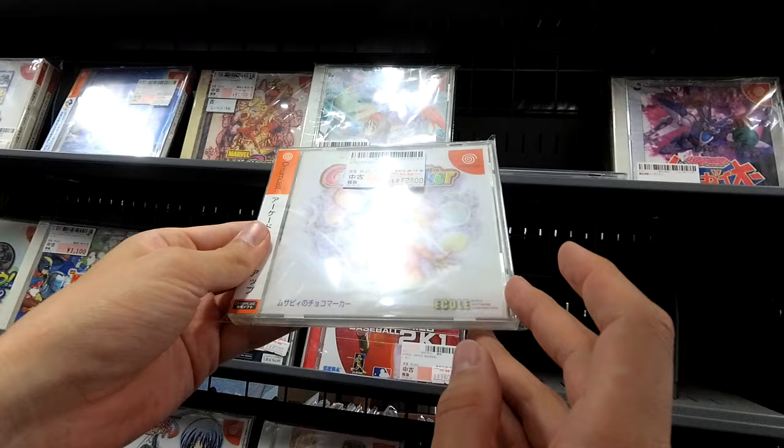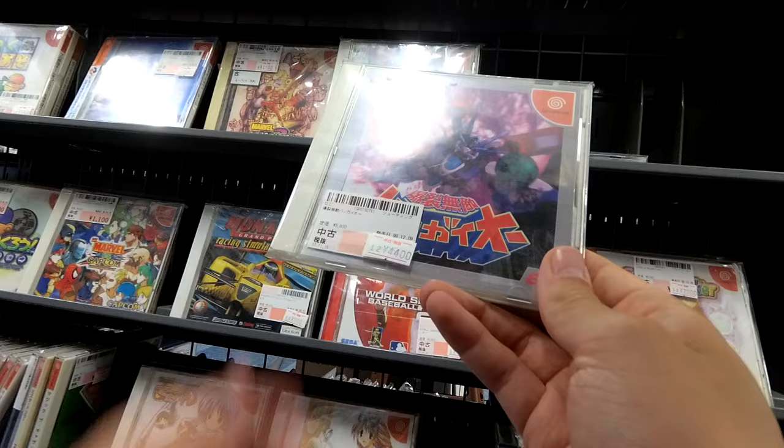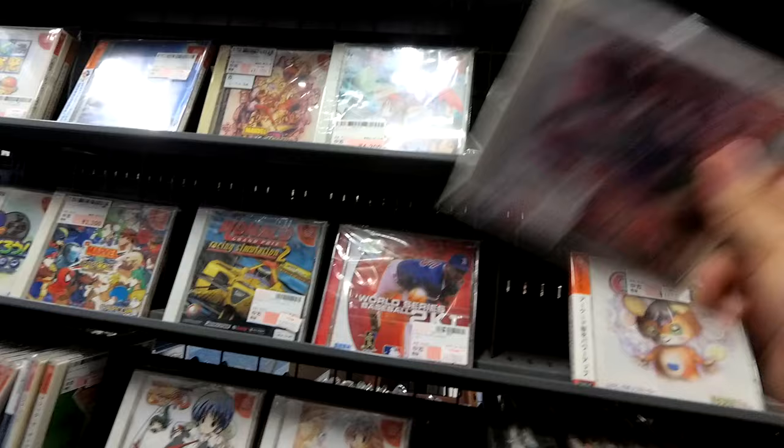$28 for a puzzle game — I mean, I can't tell what it's called. And then I give this the J Contra Bump — Bangaio for the Dreamcast. Absolutely fantastic shooter. It does get really hard though — I was playing it recently, and man, I forgot how hard that thing is.